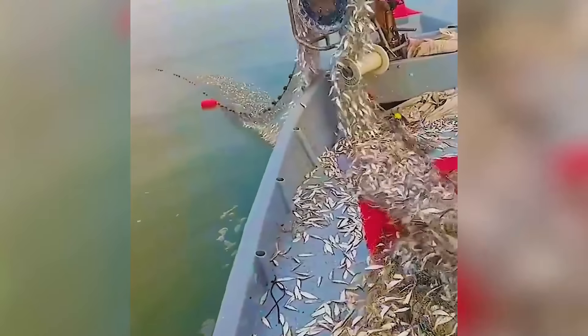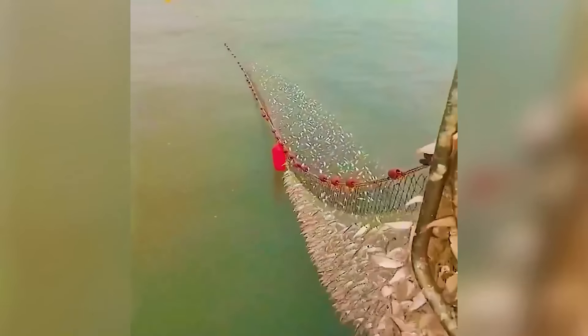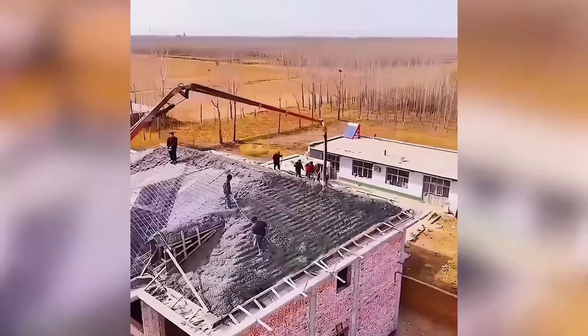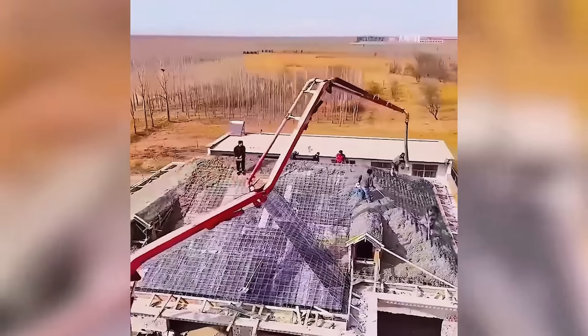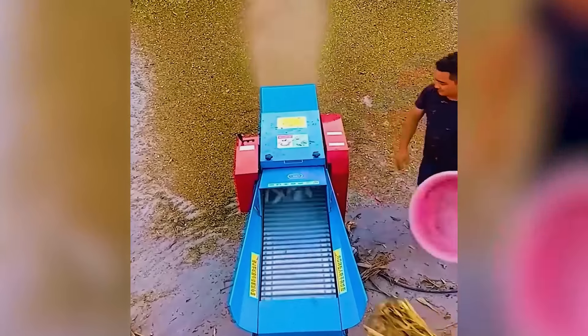A fishing boat nets millions of fish daily, showcasing the scale of the catch. Witness the machine's ability to reduce anything to dust.